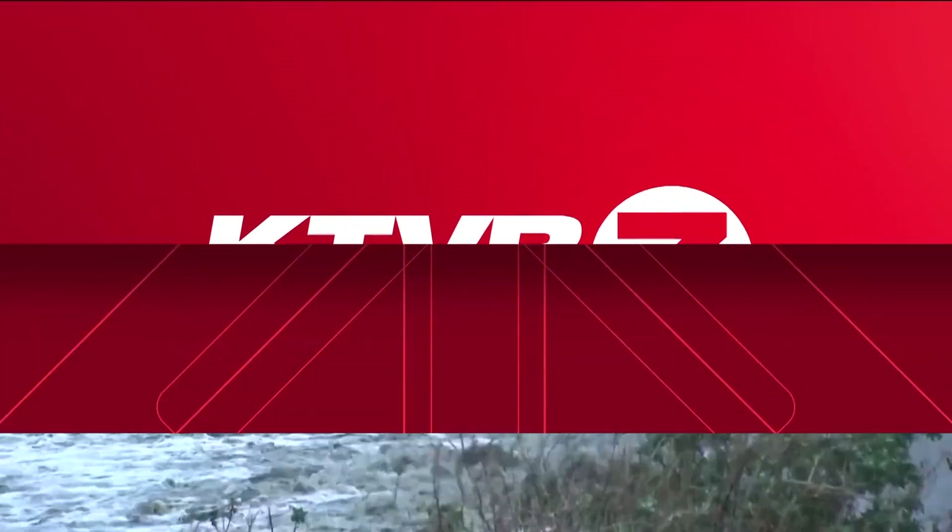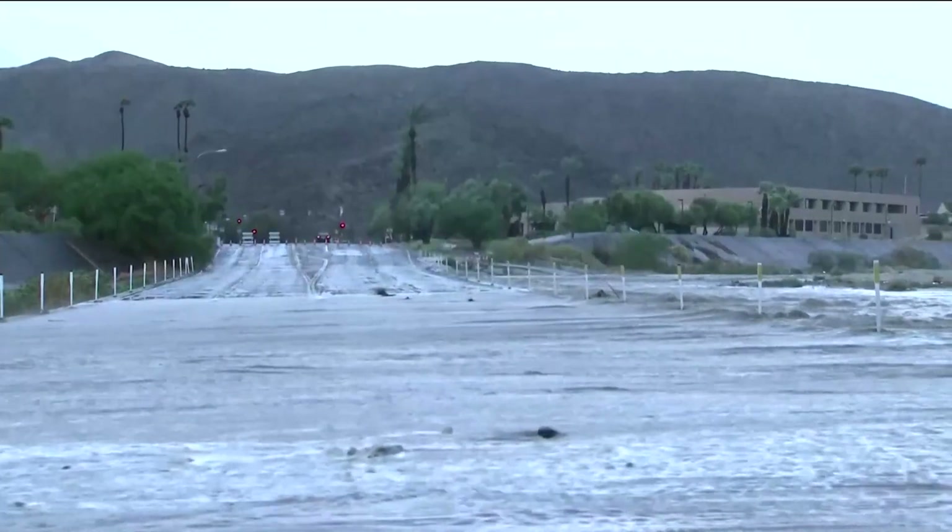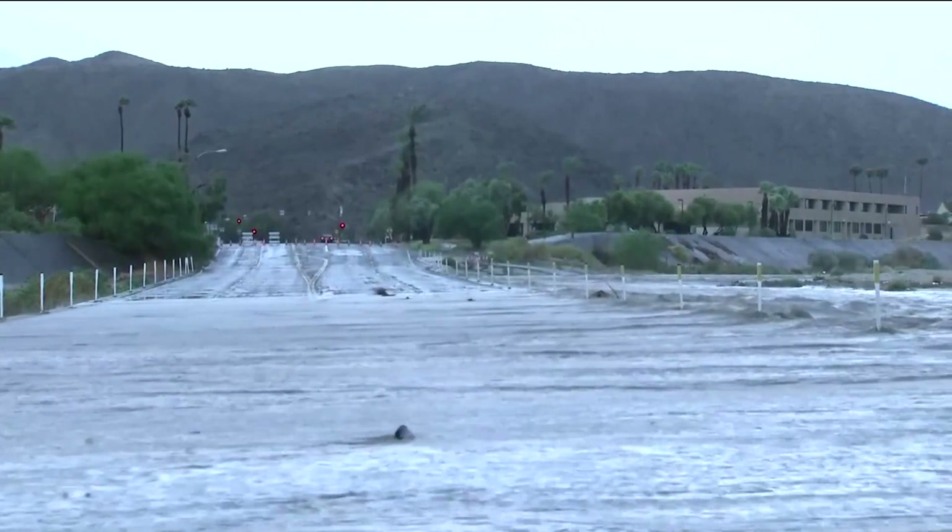Let's get right back to our breaking news, and that is the weather and the rainfall this morning. This is a look at some of the flooding caused by Tropical Storm Hillary in Palm Springs, California. This is in a desert, folks.